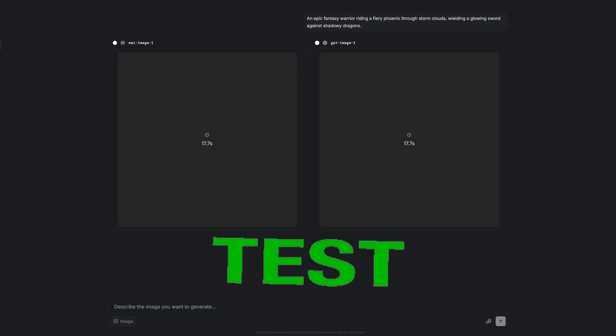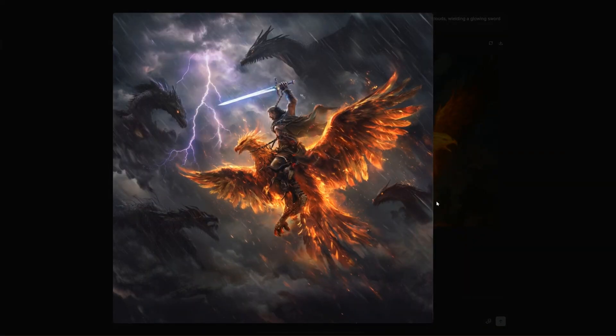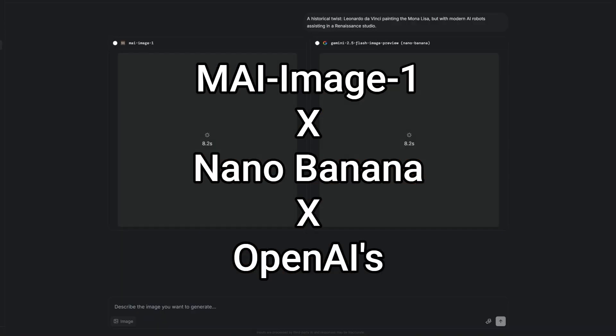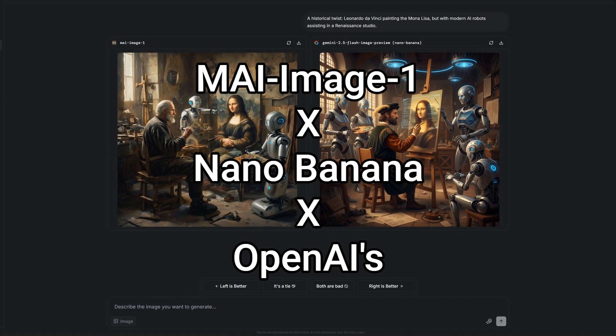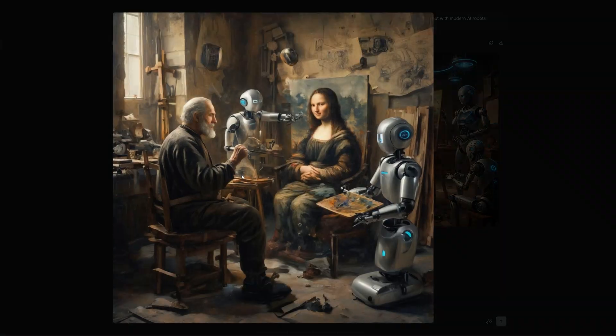We're going to throw MAI Image 1 up against some of the biggest names in AI image generation right now — Google's Nano Banana and OpenAI's Image 1. Same prompts, same conditions, and we'll see if Microsoft's new model actually delivers on that authenticity promise, or if it's just marketing hype.